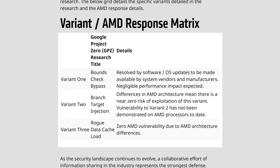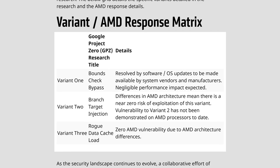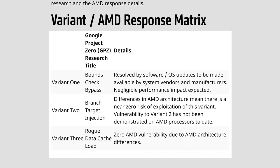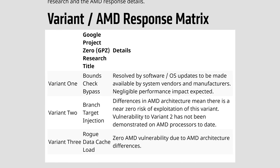There are three variants of the exploit, and AMD was vulnerable to one of them — the bounds check bypass method — but this can be solved via an OS update and shouldn't come at a significant performance cost. The other two variants don't appear to impact AMD processors due to the differences in architectural design.